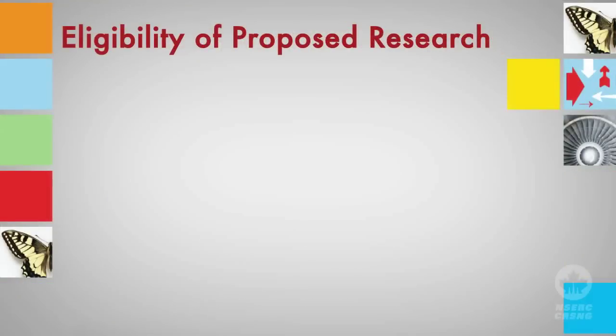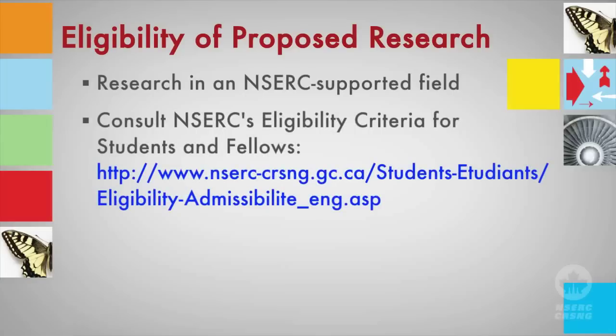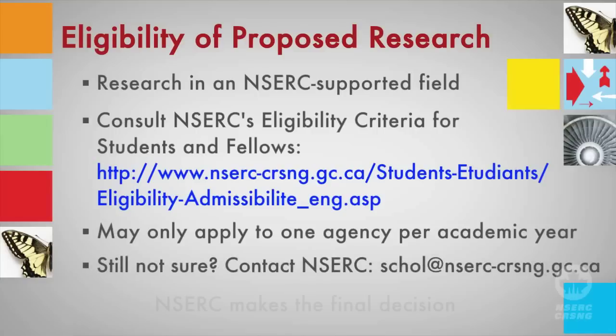To make sure your research fits within NSERC's mandate for support, consult the Eligibility Criteria page of the website. NSERC encourages interdisciplinary research, but your proposed work must contribute to advancing a field in the natural sciences and engineering. You should be aware that NSERC will reject proposals that fall mainly within the mandates of other federal funding agencies.